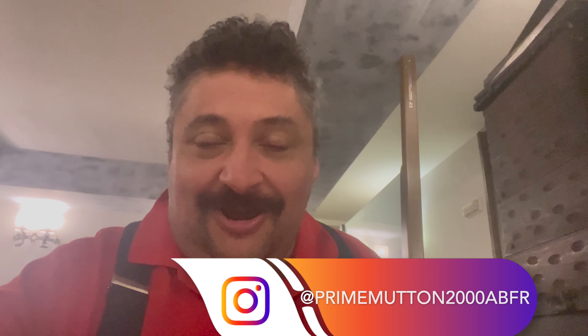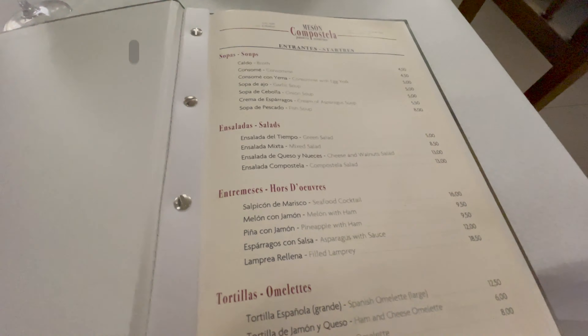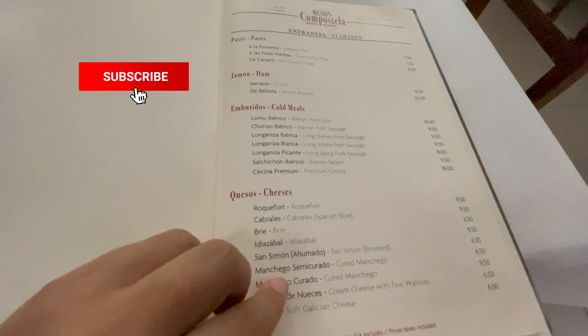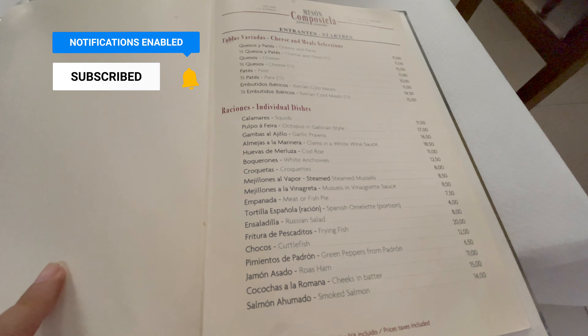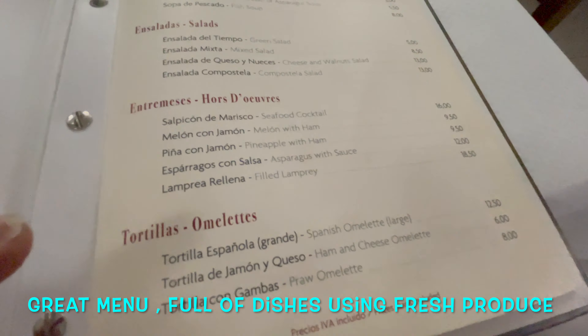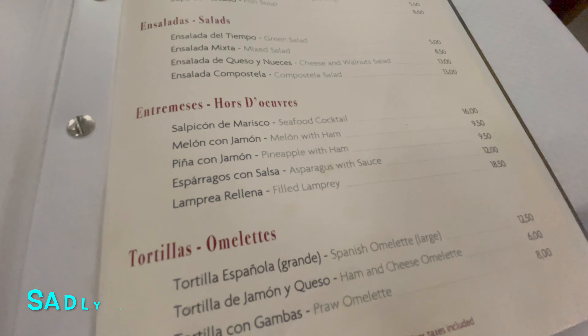It wasn't so easy to get a table tonight, so having trolled around the square I found somewhere. They didn't have Albariño by the glass, but oh, very nice — a good substitute. Something really interesting on the menu here: filled lamprey.